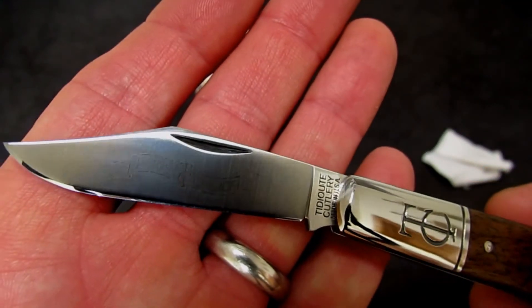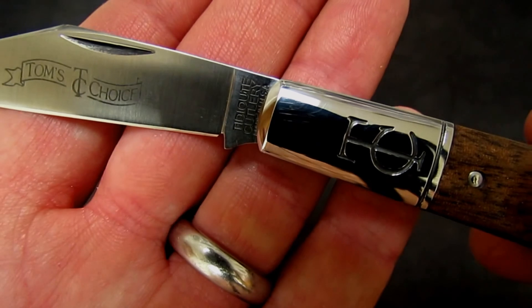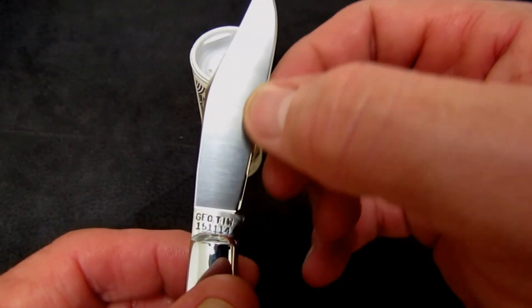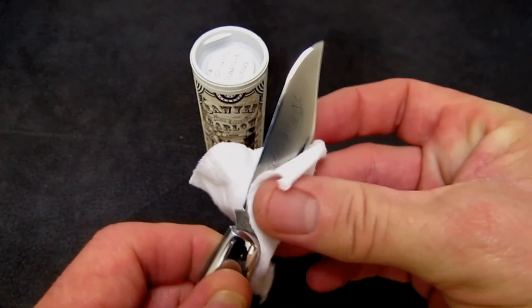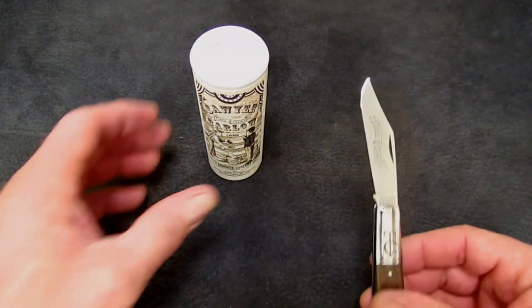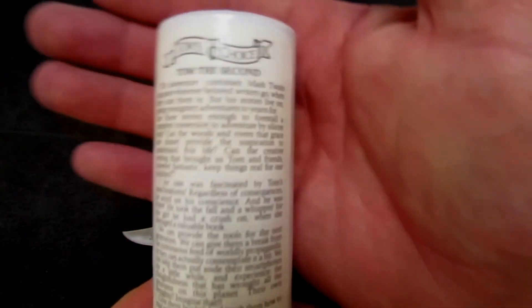As with most Great Eastern Cutlery products, we have a full flat grind, a perfectly executed sharpening notch, and a delightfully thin grind — probably around 12 thousandths behind the edge.